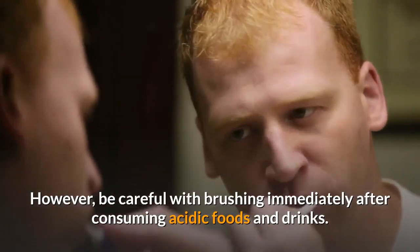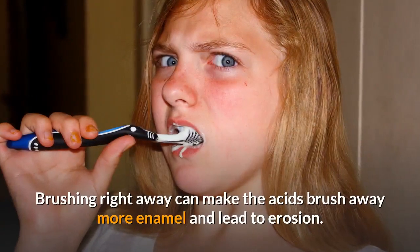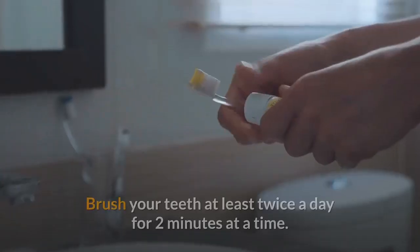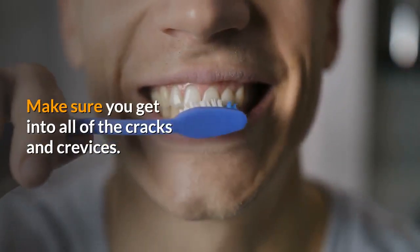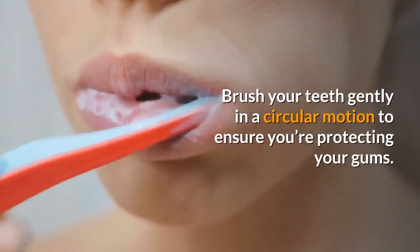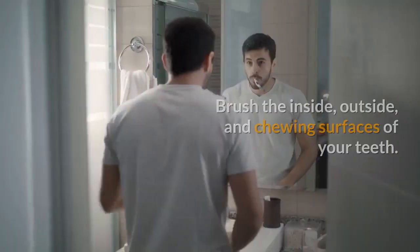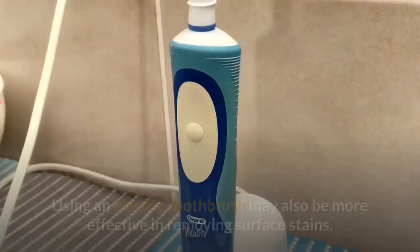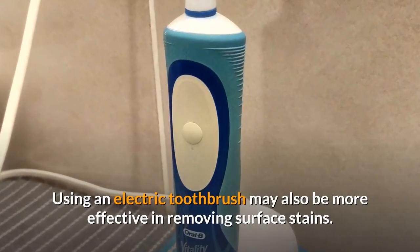However, be careful with brushing immediately after consuming acidic foods and drinks — brushing right away can make the acids brush away more enamel and lead to erosion. Brush your teeth at least twice a day for two minutes at a time. Make sure you get into all of the cracks and crevices. Brush gently in a circular motion to protect your gums, covering the inside, outside, and chewing surfaces. Using an electric toothbrush may also be more effective in removing surface stains.